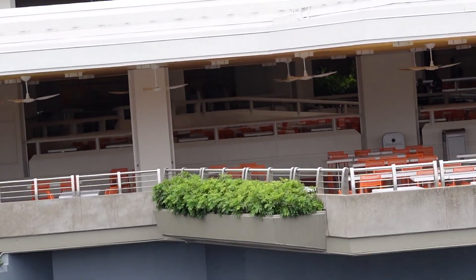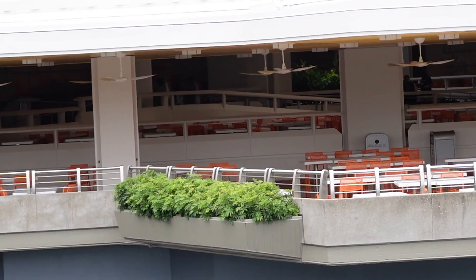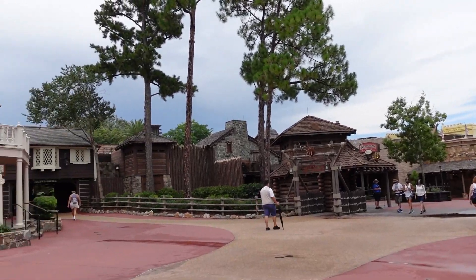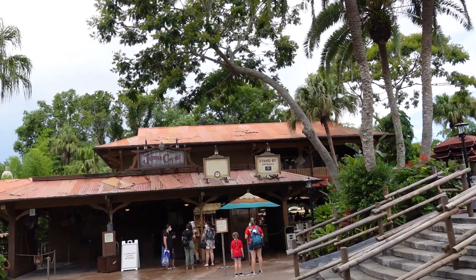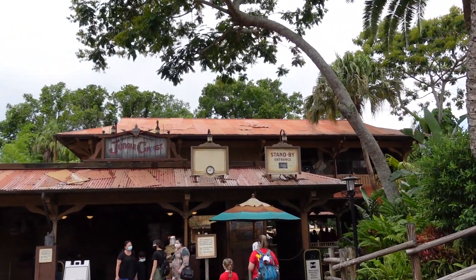There is nobody over in Tomorrowland Terrace — wow, I thought this place would be packed. Kind of feels like there's another rainstorm coming in. I feel some drops, it's still kind of drizzling a little bit. But I'm going to try to head over to Jungle Cruise and see if I can get on that before the next big storm comes through. Still says it's a 35-minute wait. It's about 1:45 — we're going to get in line right now.